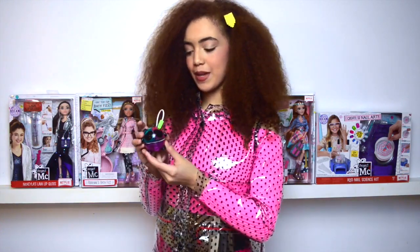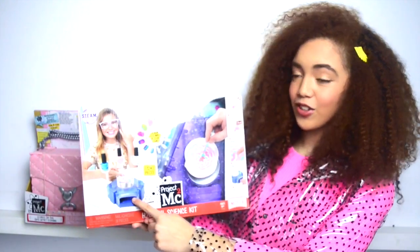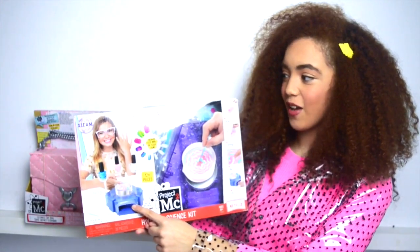In the box you'll find a panda speaker. If you insert an apple inside its mouth it will power up the speaker, and when you press this button it will play any song you want as long as your phone is plugged in to the wire. On the box you can also see the nail science kit right here, and it looks amazing — I can't wait to try this out!